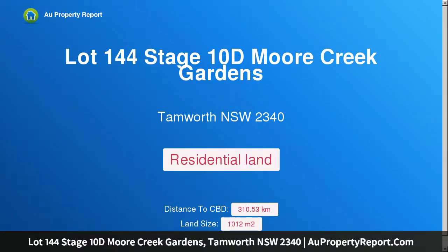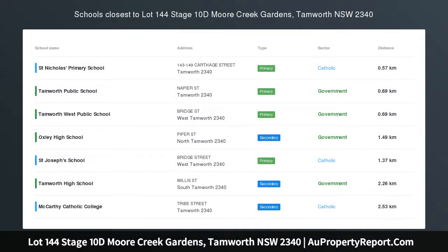Hi, I am glad to introduce Property Lot 144 Stage 10 D Moor Creek Gardens, Tamworth, New South Wales, 2340. Stage 10 D Moor Creek Gardens is now selling the brand new Stage 10 D in the ever-popular Moor Creek Gardens Estate.